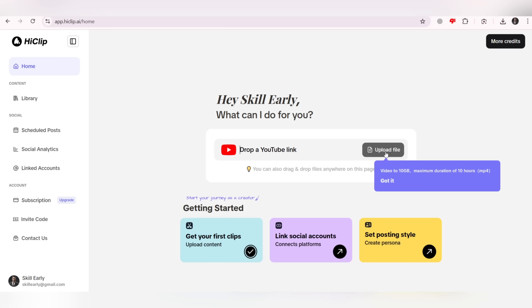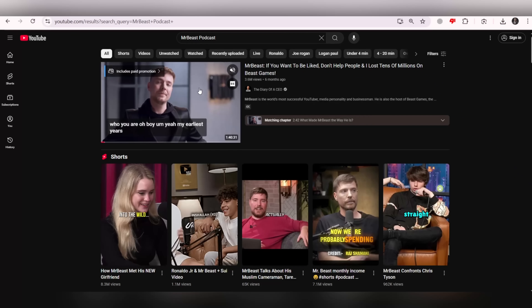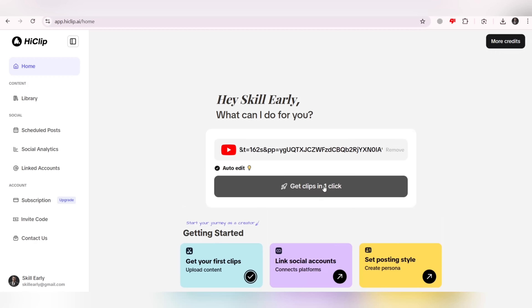In this dashboard, you have two powerful choices: you can upload up to 10 hours of video or 10GB of files directly, or if you prefer, just copy the link of any YouTube video and paste it into HeClip. For example, I just copied the link of one of the famous MrBeast videos and pasted it into HeClip. Now the real magic begins — with just one click on the 'Get Clips' button, everything is activated.